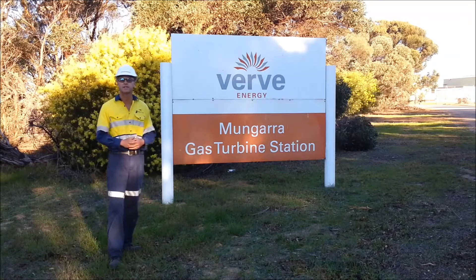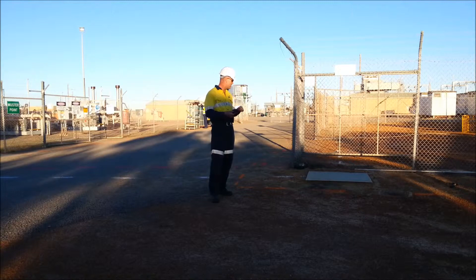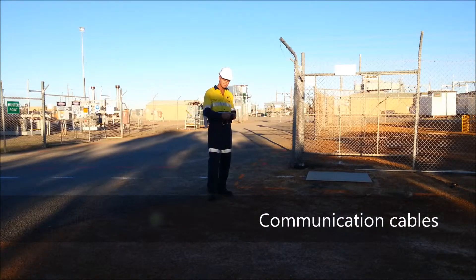I'll take you for a walk and show you what I've already discovered. Here I am at the entrance to the power station. I've been through and marked up the underground services using cable locating equipment and ground penetrating radar. I've been able to locate the fibre optics coming to this pit, coming down from the roadway into the power station.